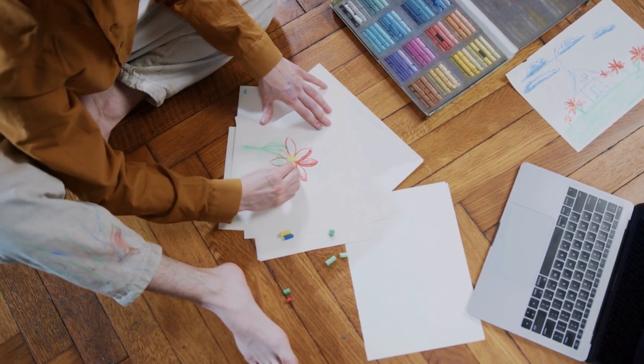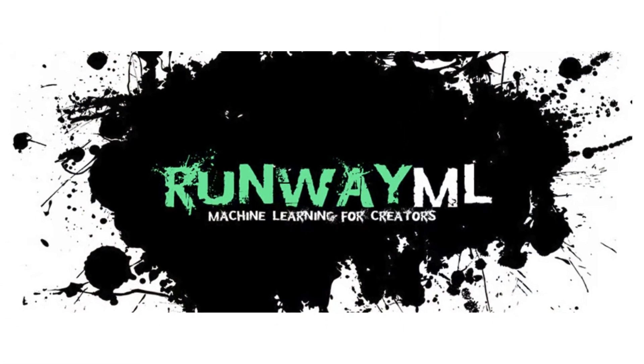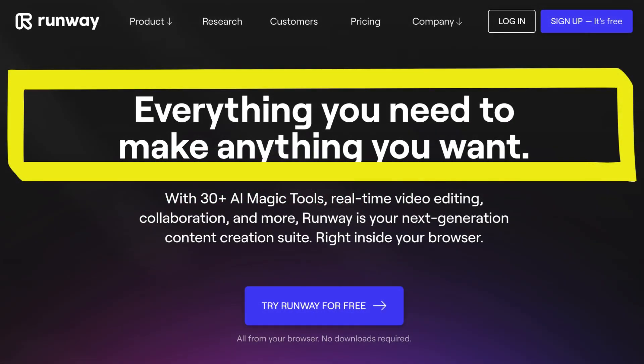Trust me, once you start using Crayon, you'll be hooked for life. Now let's shine the spotlight on RunwayML, because it's like having a magical toolbox for all your creative dreams.